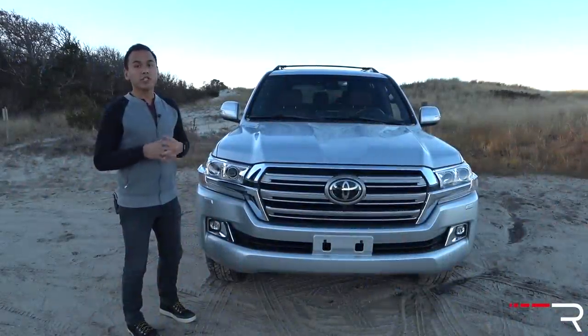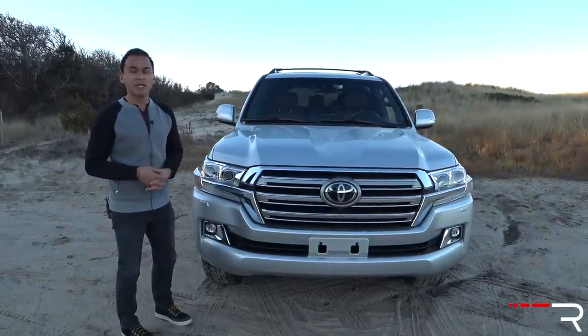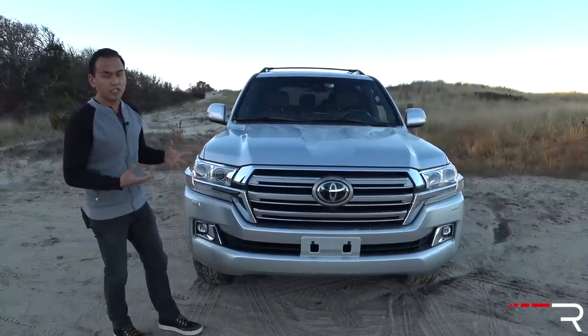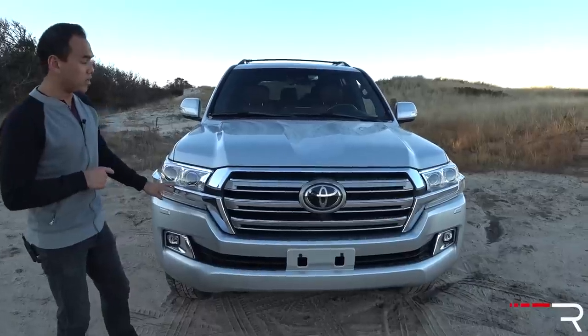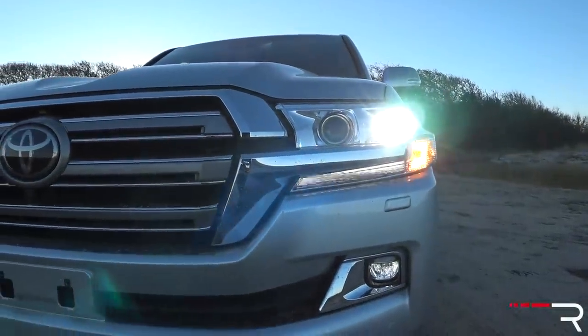This generation Land Cruiser came out back in 2008 and over the years Toyota really hasn't made too many changes. In fact this generation has gone through two mid-model year changes. 2016 was the last one where Toyota changed the front end a little bit. You can see it's got a new chrome bar that goes across the headlight. All Land Cruisers now come standard with LED headlights, LED high beams and low beams, and an LED daytime running light.